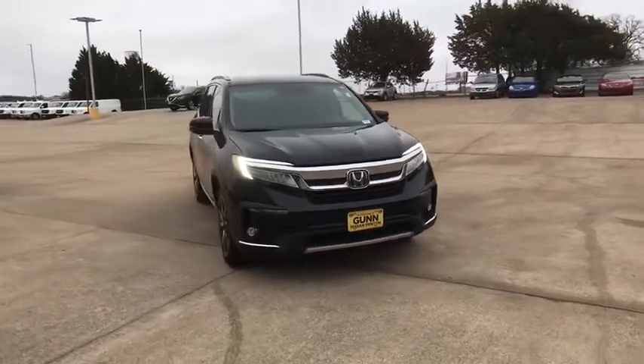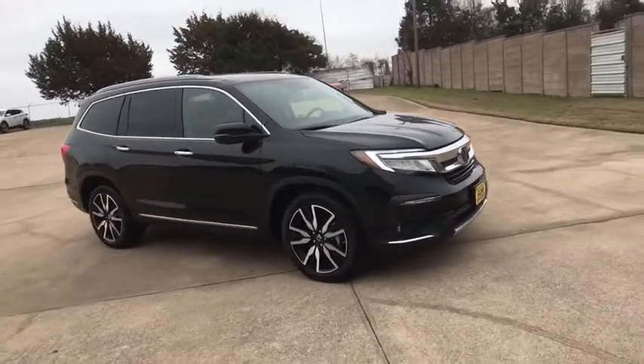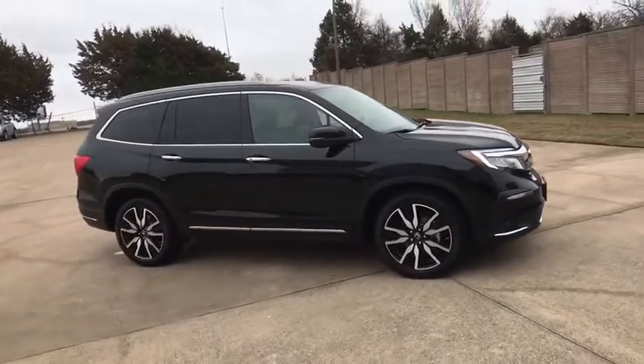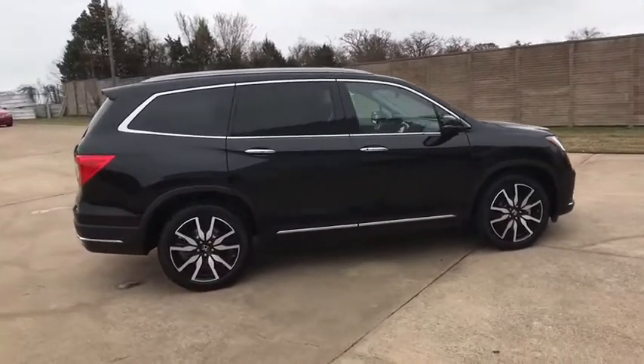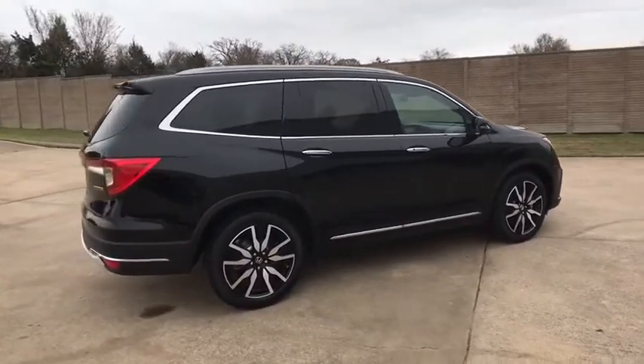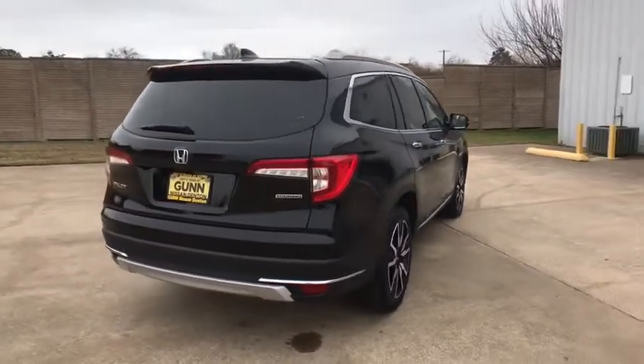Stop by and take a look at this 2019 Honda Pilot — optimal utility, indulgent interior, powerful performer. You'll be ready for almost anything in the Honda Pilot. This vehicle has less than 25,000 miles. Here are some of this vehicle's great options.